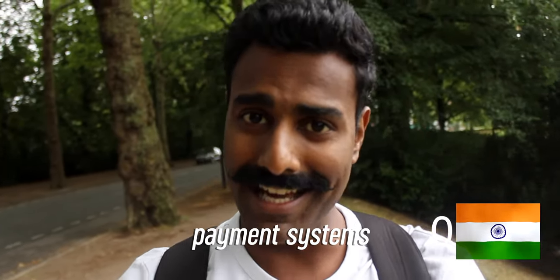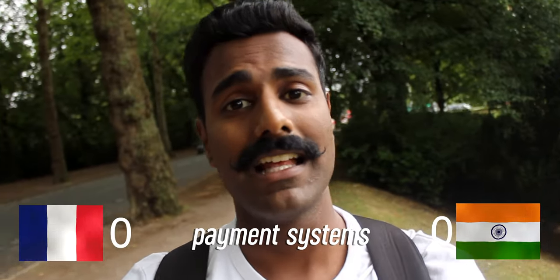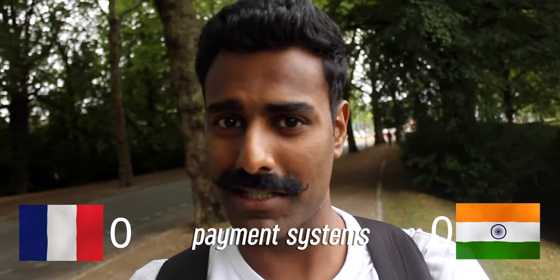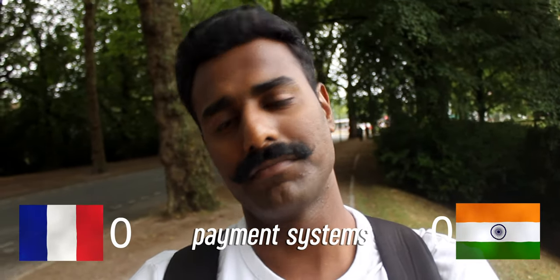In today's video, I'm comparing the payment systems in India with that in France. I'm focusing on the convenience of making a payment for a small transaction without hard cash, so digitally.